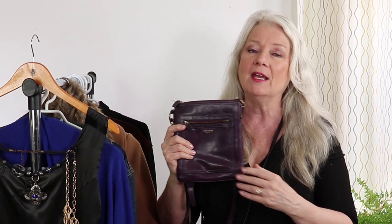I did a video on all the different things I can get in this purse — it will surprise you — and I'm going to put that video on the end screen of this one so you can take a look.